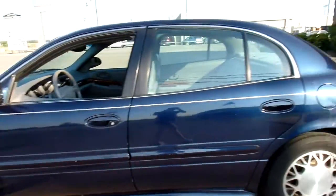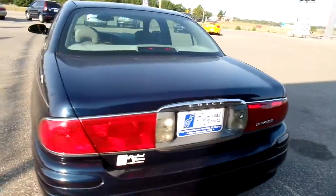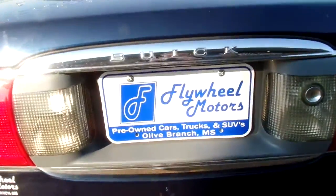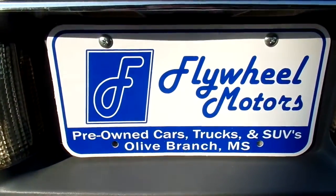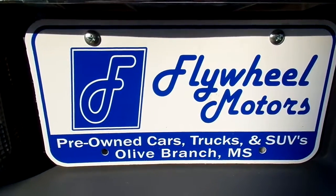If you'd like to look at pictures of this car or to inquire about our in-house funding program, you can visit our website at www.flywheelmotorsllc.com. You can also call us at 662-420-7682. Thanks everyone for watching.